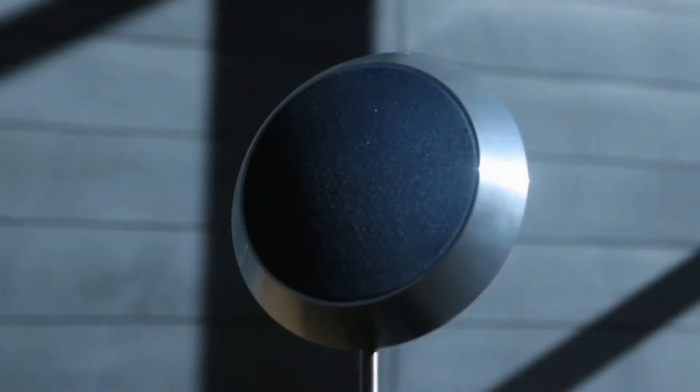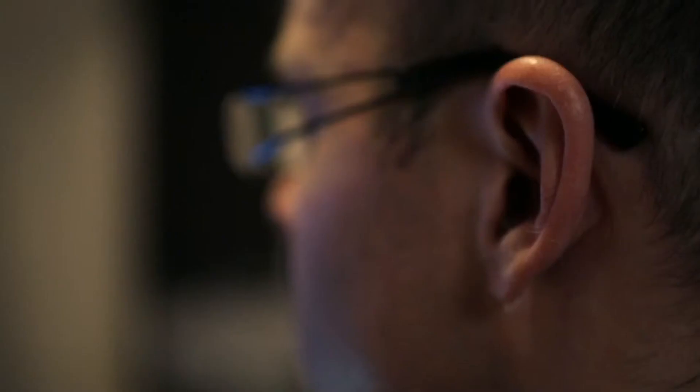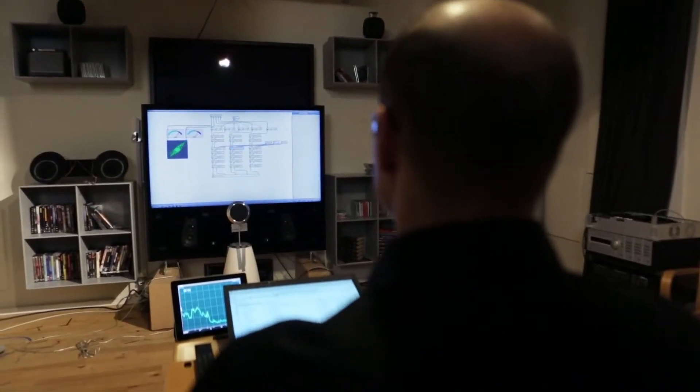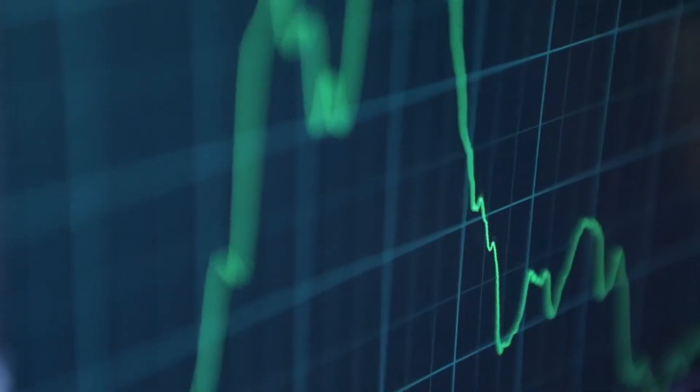Usually what I do when I start is the engineers are finished with designing how the loudspeaker will perform, and then I get the loudspeaker and I start listening. First thing I'll do is just listen and see if there's something wrong that we can go back to the original measurements and fix, rather than try to cover it up. That goes in a loop — we'll find a problem by listening, go back to the measurements, and try to fix it.